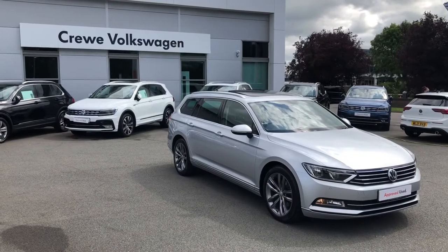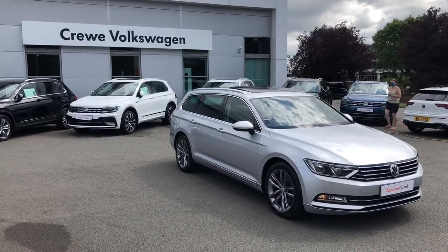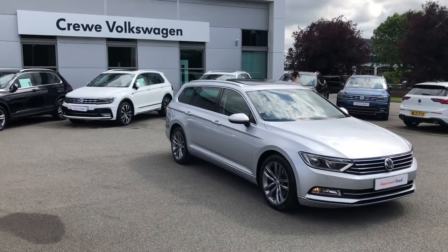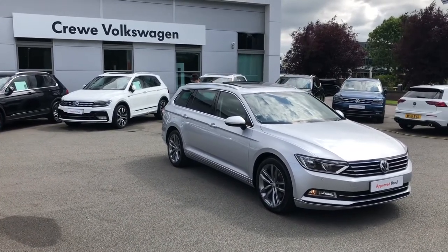If you want to know more information about this Passat Estate, please contact our sales team on 01270 864 452, or alternatively follow the link in the description below.